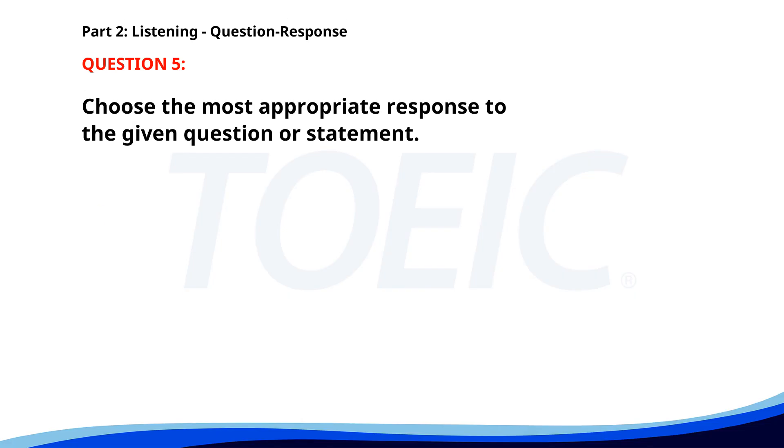Number five. How much does this book cost? A. Sure, I'll buy it. B. I love reading books. C. It's $15. The correct answer is C: It's $15.